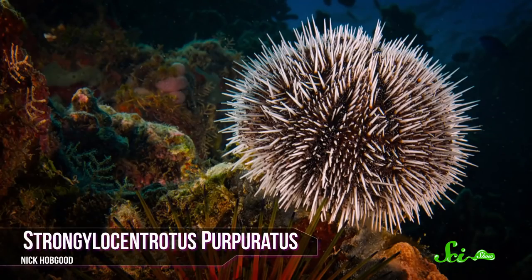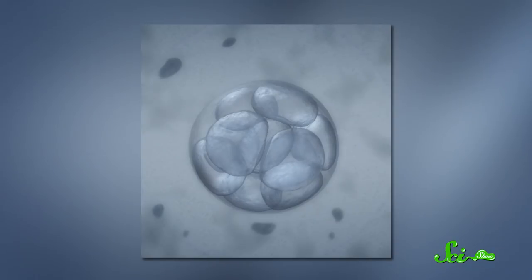Sometimes you just want the closest organism to humans that you can still grow in a bowl on your lab bench. Enter the purple sea urchin. This might seem like a super arbitrary choice, but in terms of the very earliest phases of animal development — like when we're just a tiny little cluster of cells — urchins and us have a lot in common.